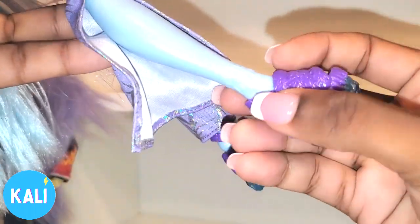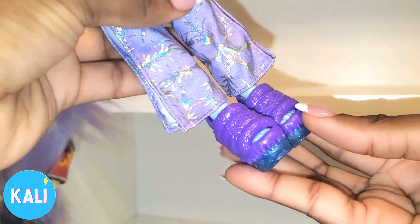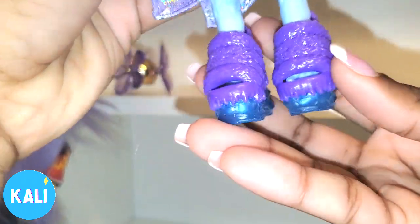She still has her claw-like hands, and even when it comes down to the legs she still has the fur on her feet. Now since we have Abby's feet here, let's start looking over her outfit.